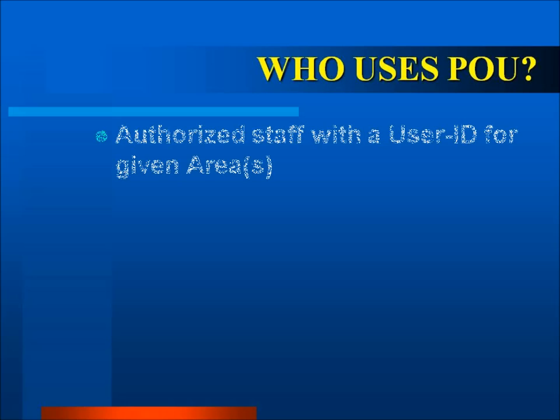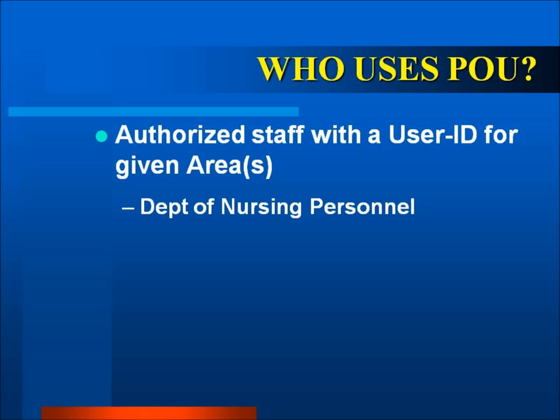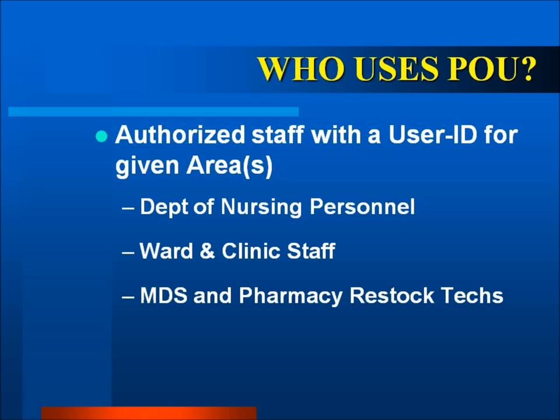Who uses POU? Authorized staff with a Point of Use user ID for a given area or areas, Department of Nursing personnel, ward and clinic staff, MDS and pharmacy restock technicians, as well as some physicians.